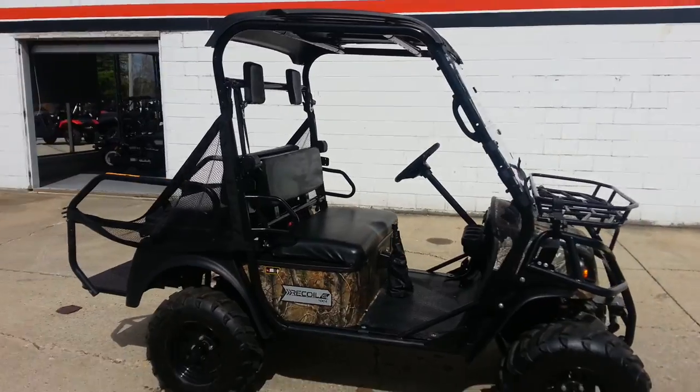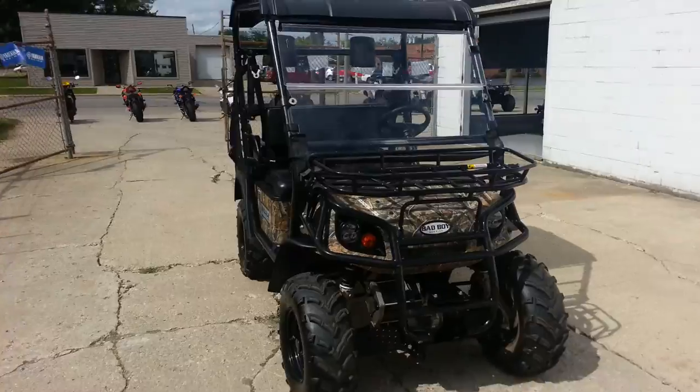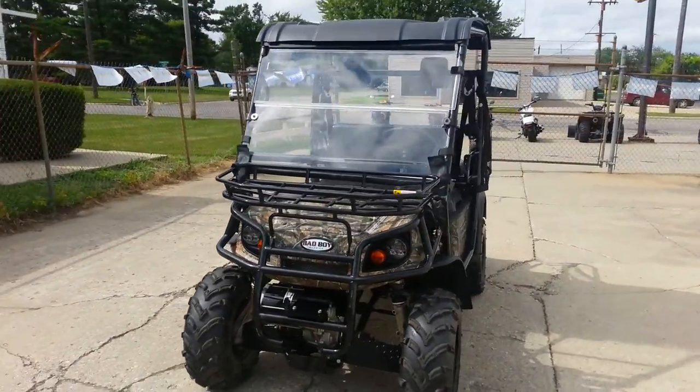Sold new for $13,500. Own this perfect, well-equipped Bad Boy Buggy for only $99.99.